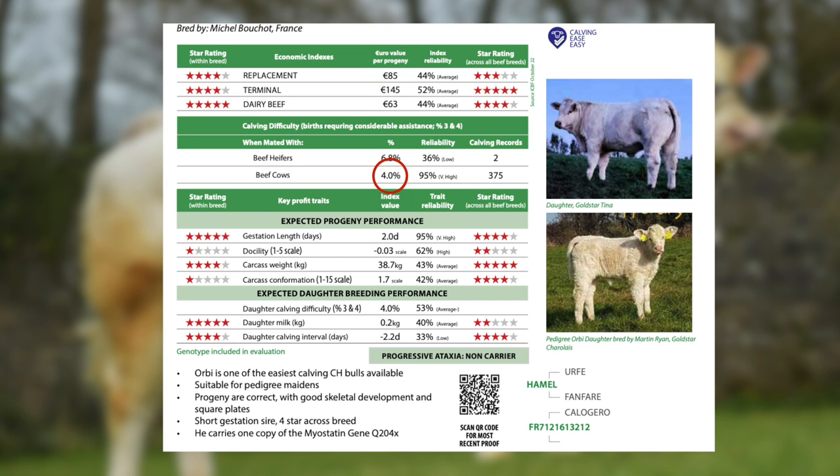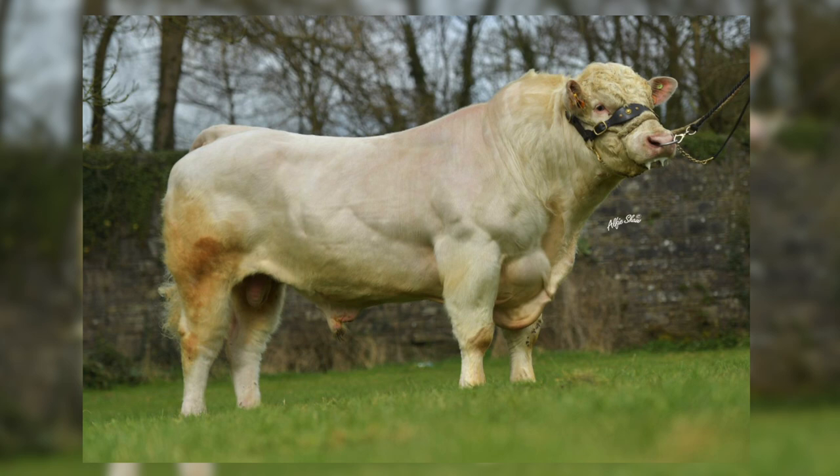These two exceptional sires came from performance test centres in France, where we select some of our sires from the breeding programme. Some of the new sires we have available, introduced from the catalogue this year, have also been tested in performance test centres in France.